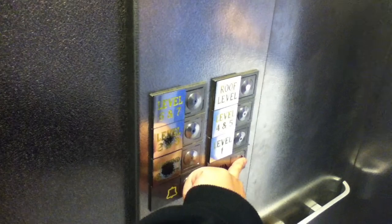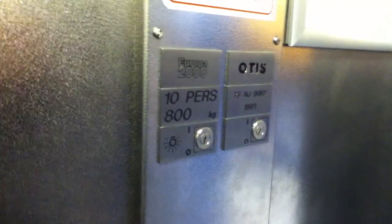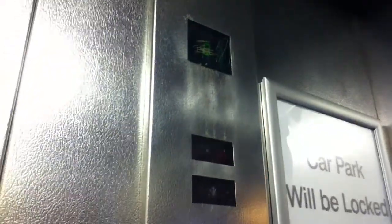Let's go up to the roof level. The capacity was 800 kilograms, 10 persons in 1993. These are the fixtures. Indicator. Door goes up to the roof level. I like that.